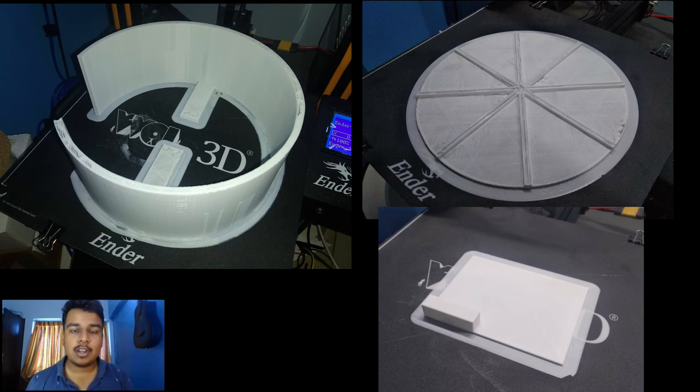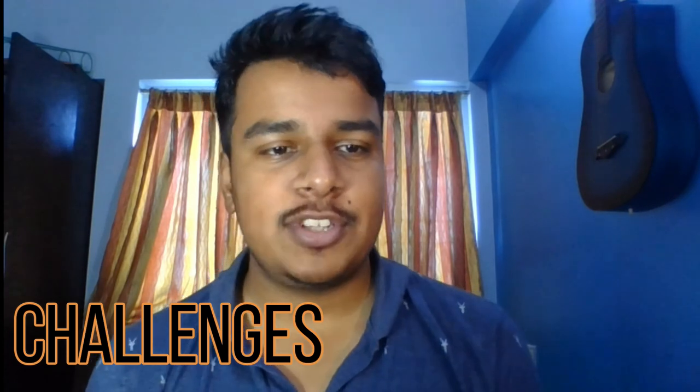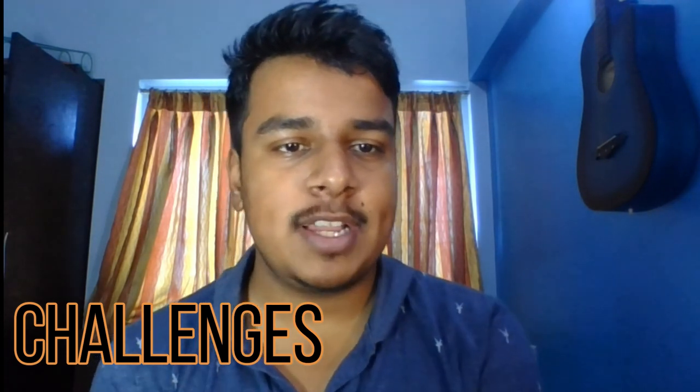The printing cost was less than two dollars including material and electricity. Regarding challenges: I only bought this 3D printer last month so it was new to me, and the CAD design was the biggest print I had done. The print failed many times so I used cardboard support. There was also a shipment issue so I only had five days to work on the hardware. Additionally, since I was using the Raspberry Pi for the first time, I had some issues with the GPIO pins, but I solved them later.